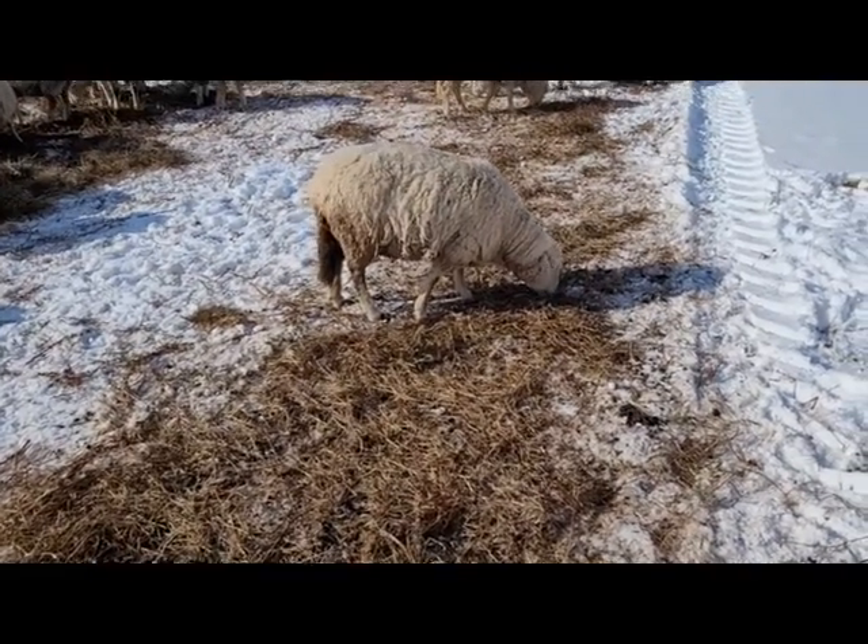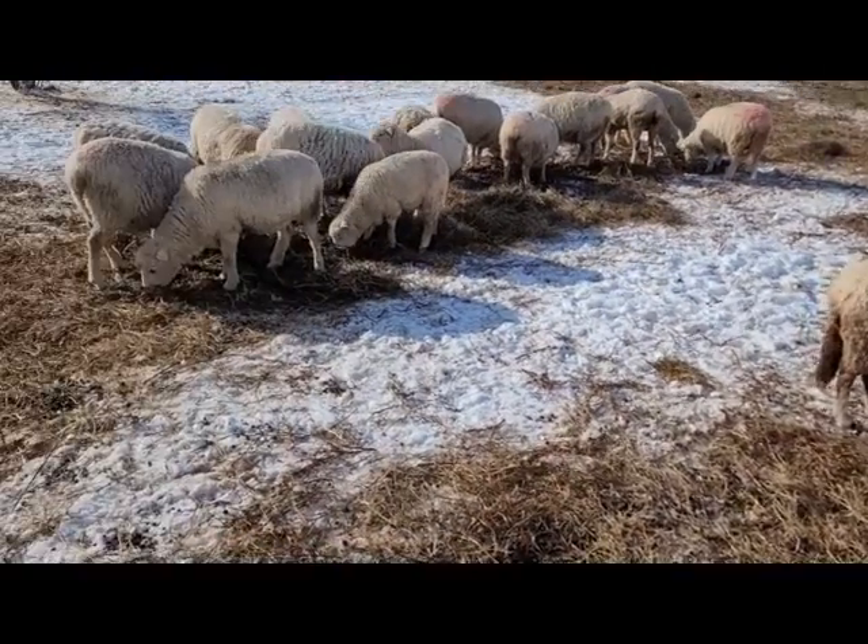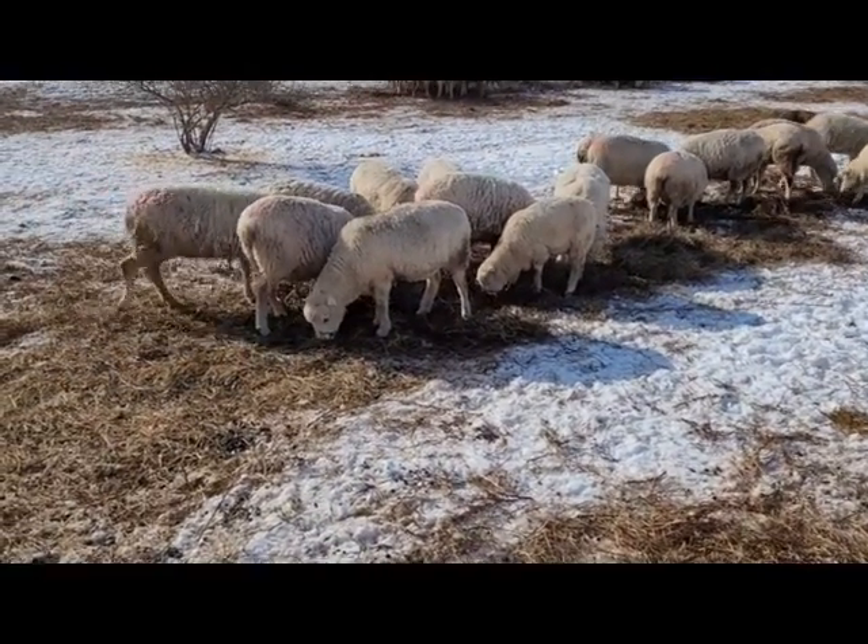Part of me really likes the snow. It's so much easier to see things at night, especially with the shorter days, although we are getting a little bit longer now.